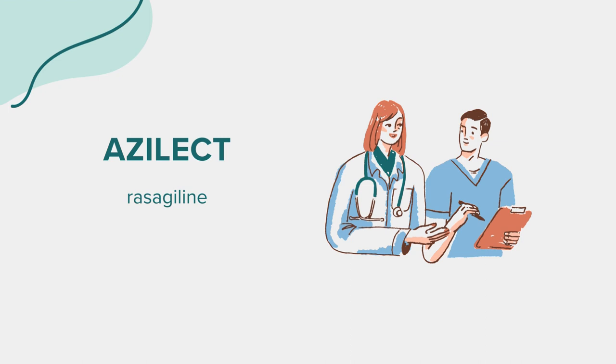What to avoid: Avoid driving or engaging in hazardous activities until you know how Azalect affects you, as it can cause dizziness or drowsiness. Avoid consuming alcohol, especially red wine, vermouth, and certain beers or ales. Also avoid foods high in tyramine, such as aged cheeses, soy sauce, and certain meats and fish, as they can dangerously raise blood pressure.